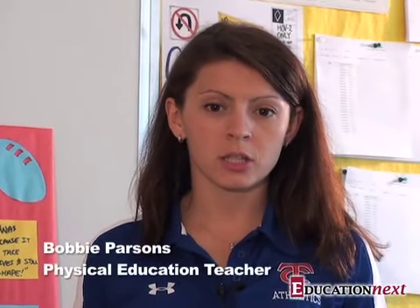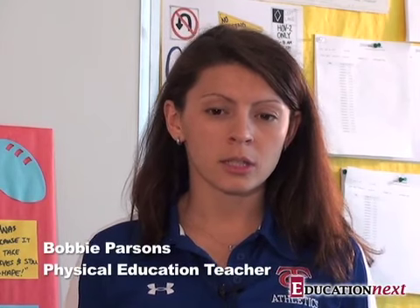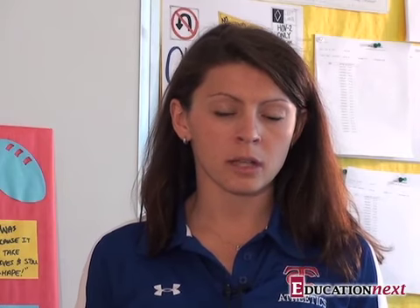My name is Bobby Parsons. I'm a physical education teacher at TC Williams High School. I also teach the 25th Hour physical education class. It is an independent PE class that students in 10th, 11th, or 12th grade can elect to take. They take the class independently — there's no PE class in the school schedule.